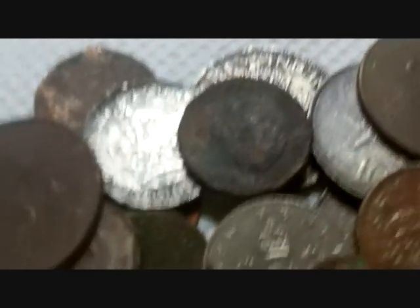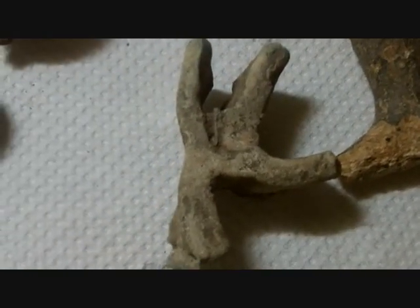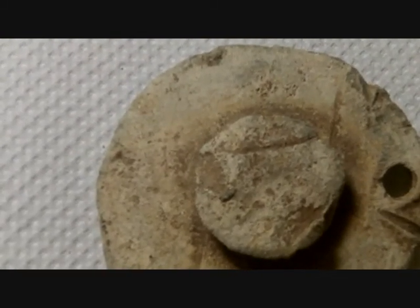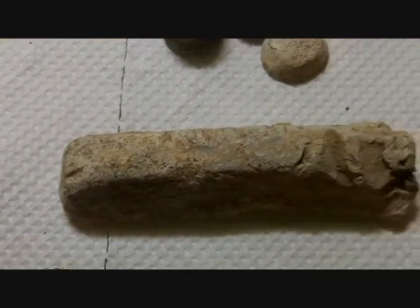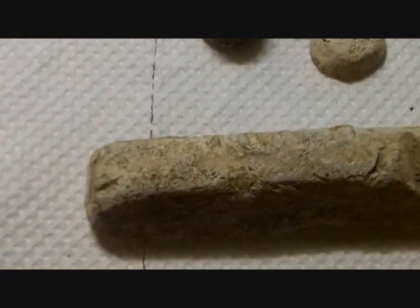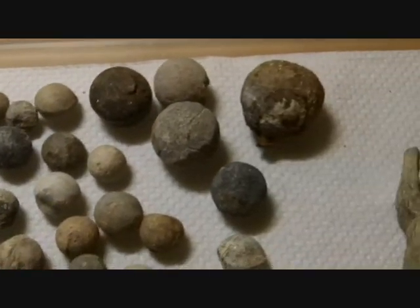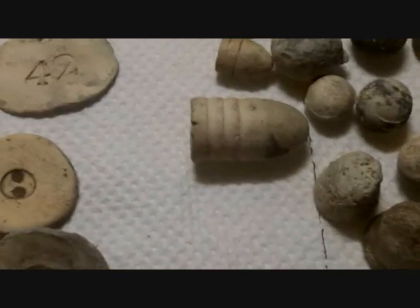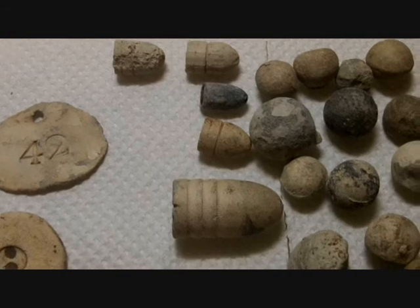On to the lead finds. Just some weird lead piece, a big giant plug, and a big lead ingot found near a Roman lead mine. There's also lots of musket balls and lead bullets in different sizes.